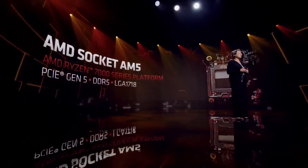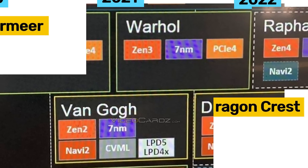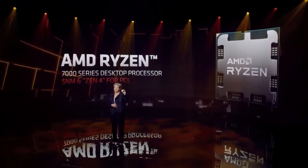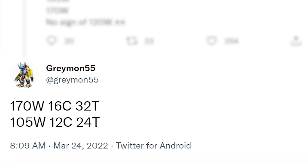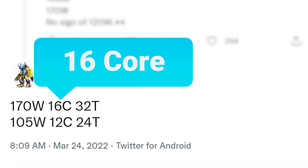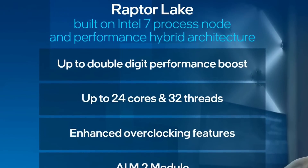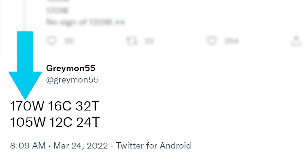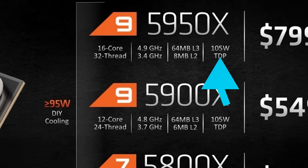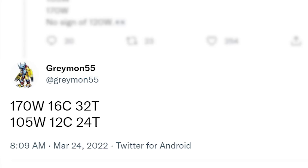Lastly for today, we have leaked specs on AMD's next-gen Ryzen 7000 CPUs. In a tweet from known leaker Greymon55, he goes over Raphael's R9 CPUs — Raphael being the codename for AMD's Ryzen 7000 desktop CPUs. According to him, the highest-end model gets up to the same 16 cores as last-gen, which is disappointing for those hoping for more, especially given Intel's already confirmed their 13th gen will have 24 total cores. The 7950XT comes with a TDP of 170 watts, quite a bit higher than the 105-watt TDP of the 5950X.